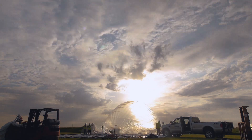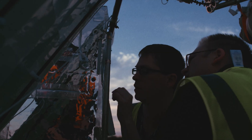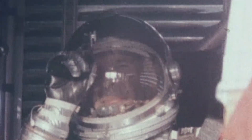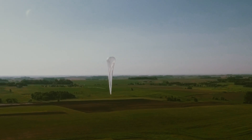At Aerostar, we've been challenging the limits of technology since 1956, working at the forefront of high-altitude research with universities, the military, Google, and NASA. And we're not stopping there — not even the sky is the limit.